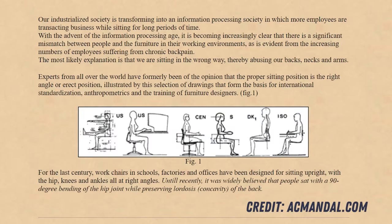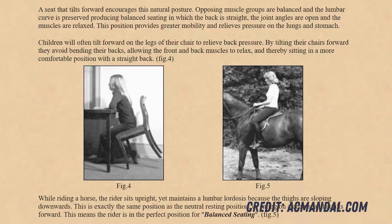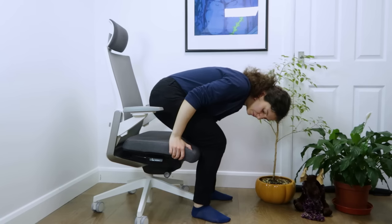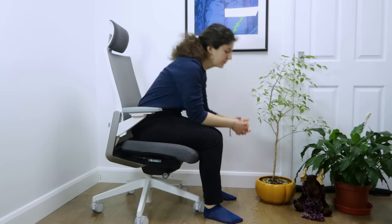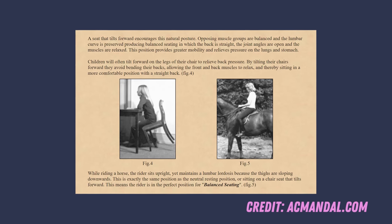A study by Dr. AC Mandel showed that a declined sitting posture can significantly reduce lower back fatigue by making it easier to maintain the lumbar curve, plus shifting part of the body weight to your thighs. This is why students naturally tilt their chairs forwards at school when sitting if their back is tired.